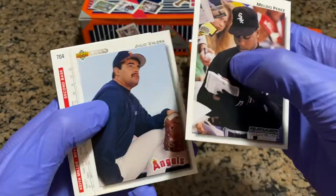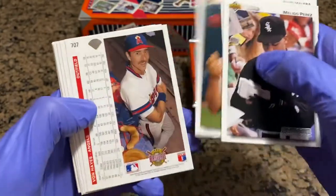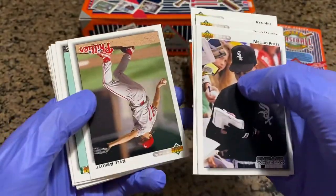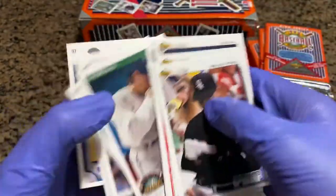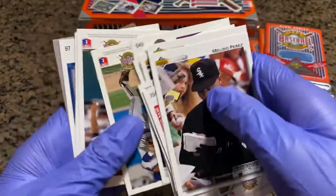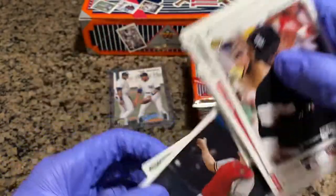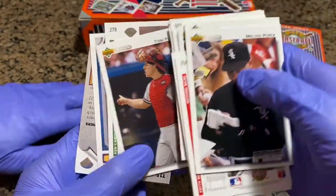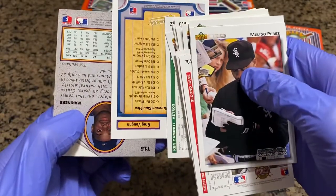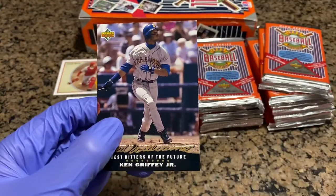Melito Perez. Julio Valera. Keith Miller. Brett Saberhagen. Von Hayes. Ken Hill. Kyle Abbott. Turk Wendell. Best Athlete — Jose Canseco. Lou Whitaker. Dennis Rasmussen. Tom Pagnozzi. Ken Kameninty. Greg Vaughn. And another Griffey insert — Best Hitters of the Future.